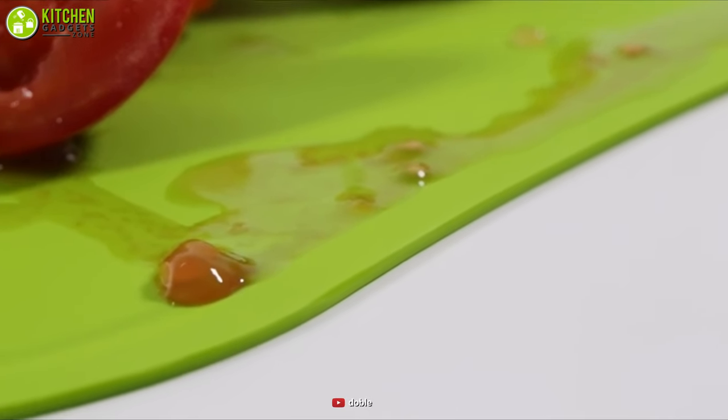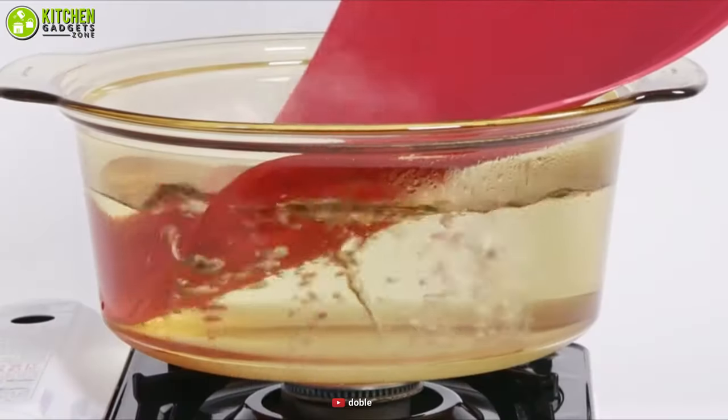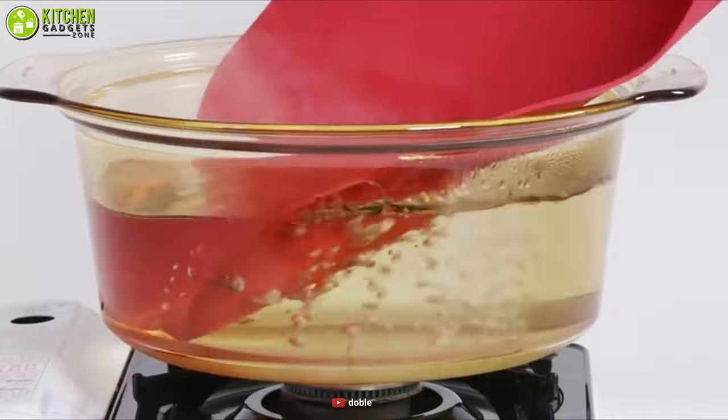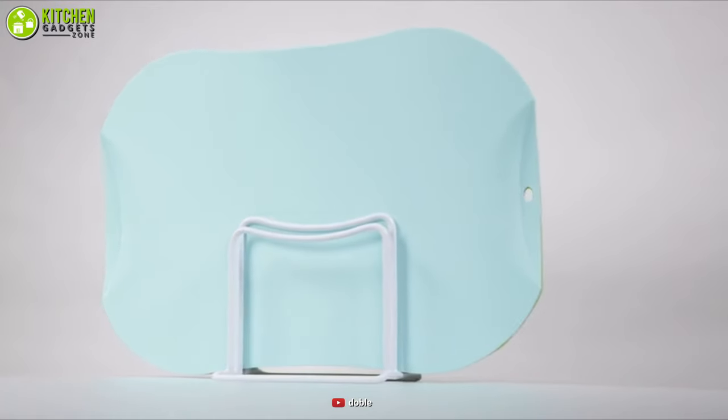Besides, the side groove will prevent juice or liquid from splashing around. And after use, simply put it in the dishwasher for a clean wash, so have it as soon as possible to bring more speed to your chopping.